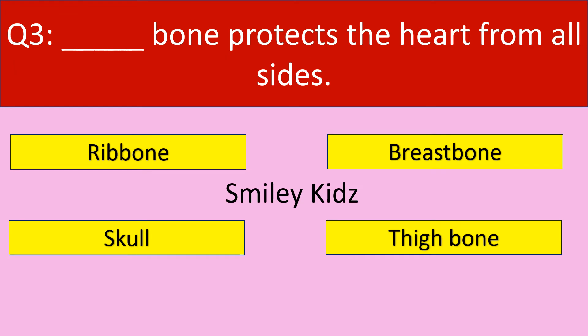Question number 3. Dash bone protects the heart from all the sides. Your options are: rib bone, breast bone, skull, thigh bone.